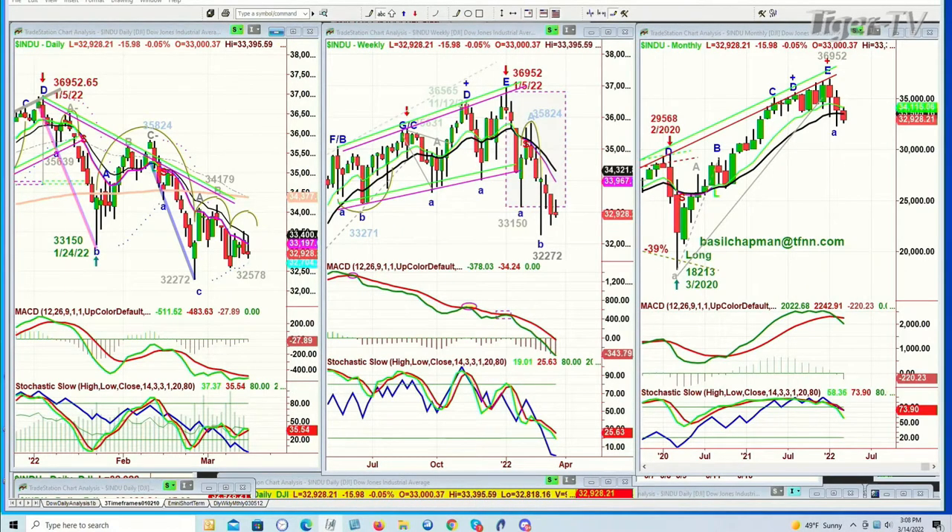You've got a peak D — that fourth highest peak — on the 5th of January at $36,952 in the Dow Daily Chart. It makes a little H pattern, breaks down, falls all the way to $33,150. It has a big spike to the upside to $35,824, then a big failure going below that $33,150 level on the 24th of February at $32,272. Then it has a smaller H, and here it's in the process of going from a possible lowercase H to maybe even an M-shaped pattern daily.